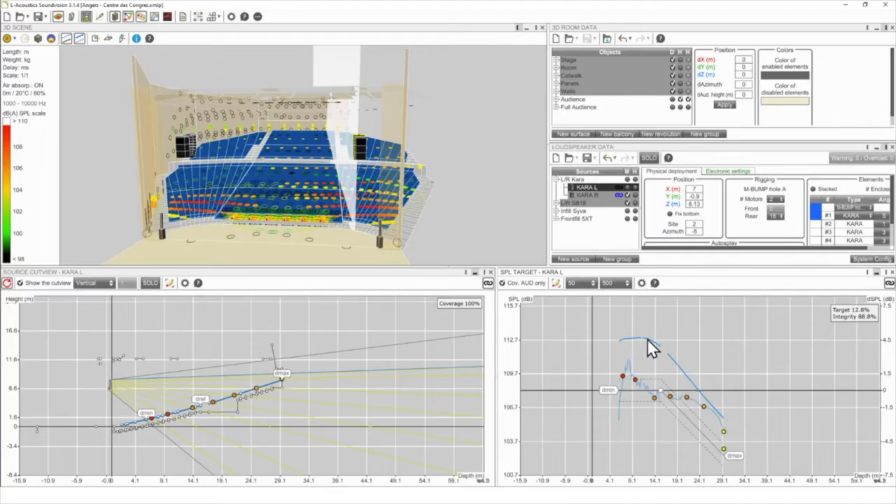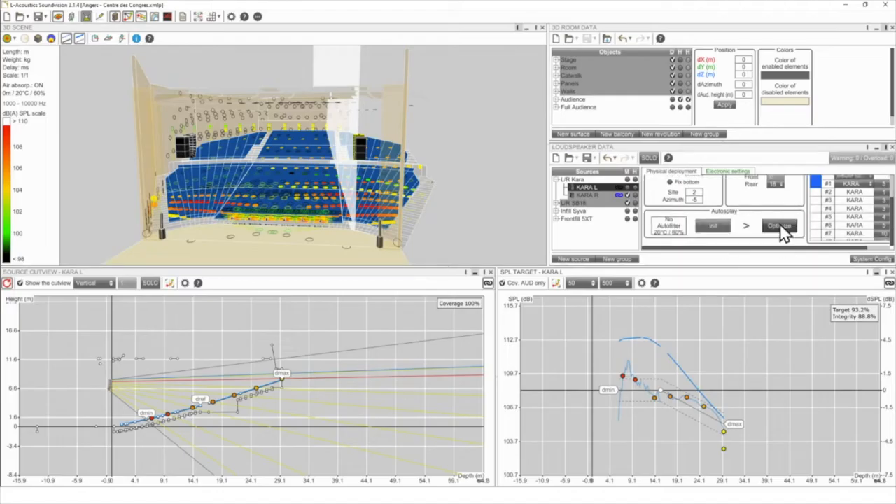This blue line shows the Kara's behavior in the low frequencies — quite constant at the beginning, then decreasing. I want my HF target to follow the same behavior as the lows. For a convention center, minus 6 dB at the back of the audience may be too high — I want more intelligibility. I'll go for minus 3 dB, expecting some low-frequency buildup at the end of the venue.